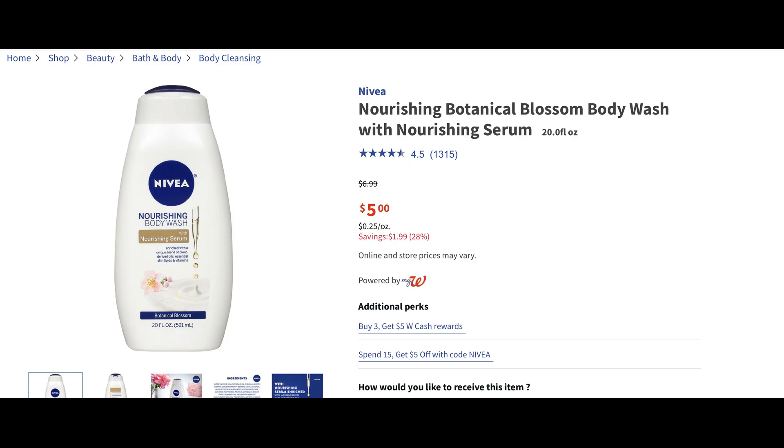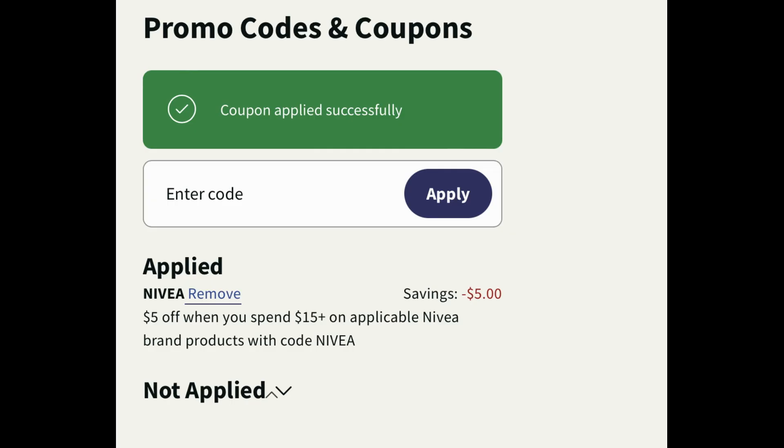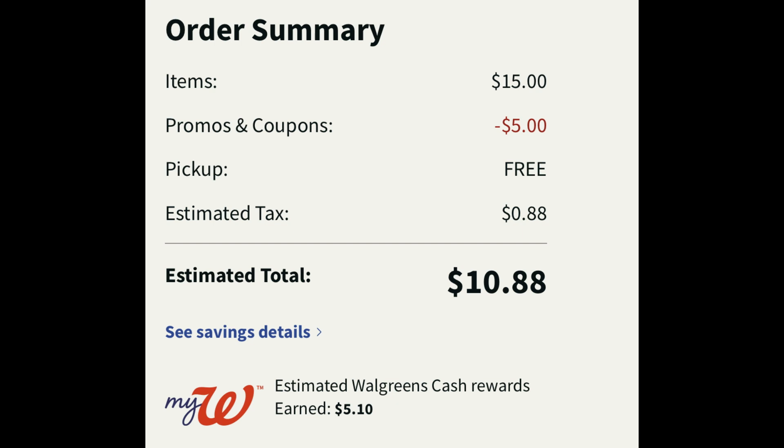Now if Nivea Body Wash is your go-to body wash, do this deal. This scenario that I'm going to share with the code that deducts $5 instantly is only valid online — you can't do this deal in store to get this amazing savings. They're on sale for $5 each, and it does include the men's body wash. They're buy three, earn $5 in Walgreens cash. Plus when you enter the code Nivea, you're going to instantly save $5 online. Enter that code where it shows promo codes and coupons, type in Nivea, click apply, and instantly $5 will come off when you purchase three, which totals $15. Our subtotal was $15, we use that promo code Nivea to save $5. 88 cents in tax — we're at $10.88, but we will be earning $5.10 in Walgreens cash. So it's like getting them for under $1.50 each, which is a stock-up deal for Nivea Body Wash.